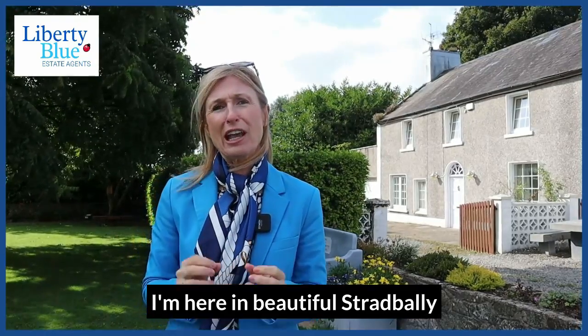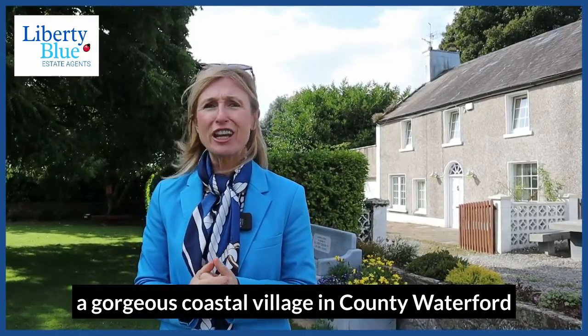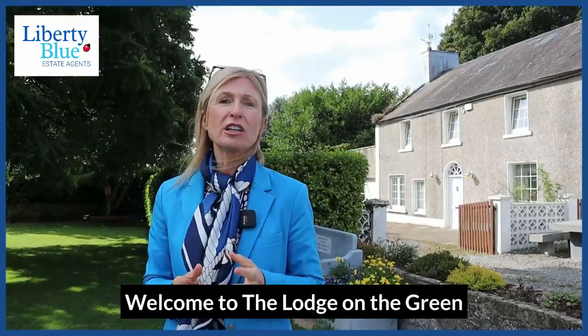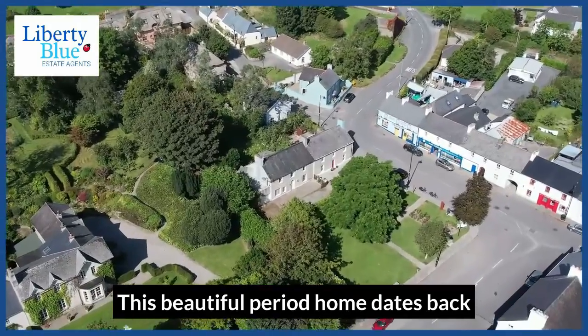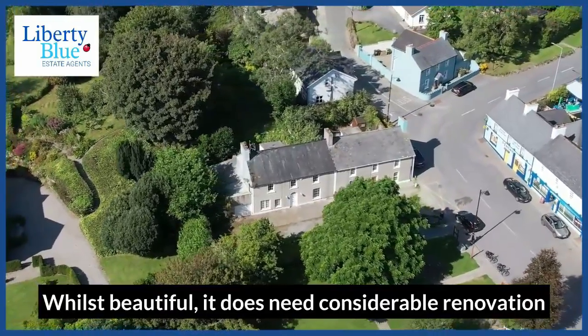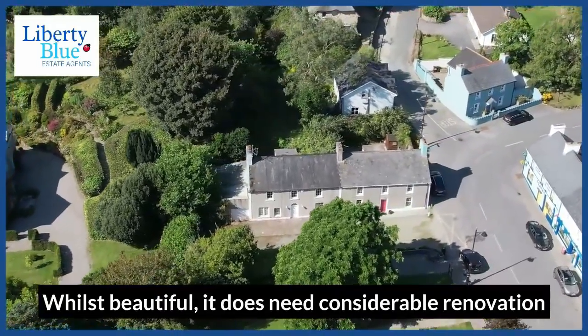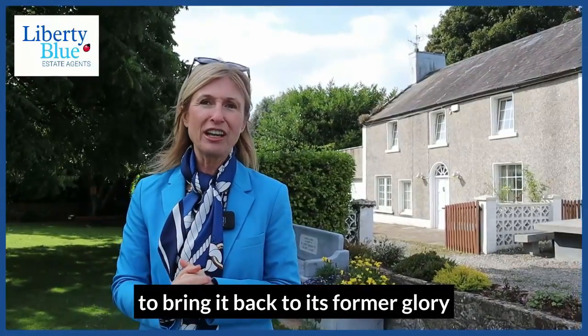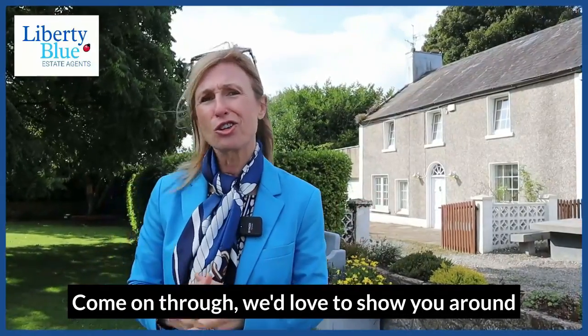I'm here in beautiful Stradley, a gorgeous coastal village in County Waterford. Welcome to the Lodge on the Green. This beautiful period home dates back to sometime in the 1820s. Whilst beautiful, it does need considerable renovation to bring it back to its former glory. Come on through, we'd love to show you around.